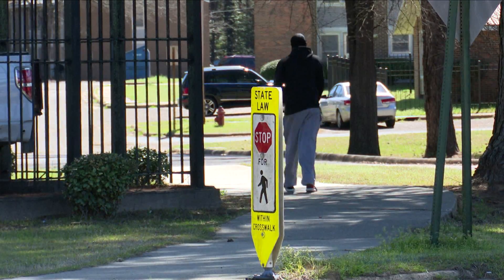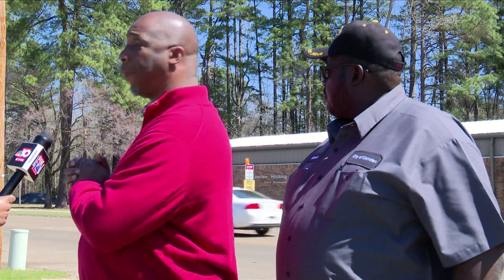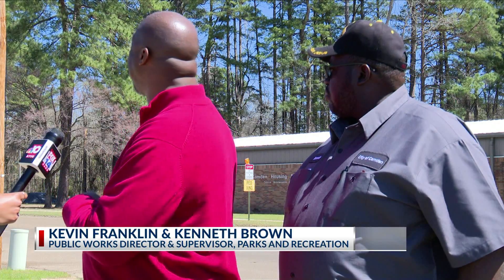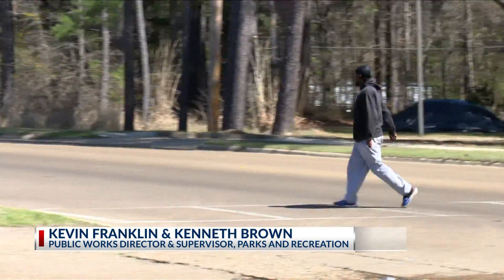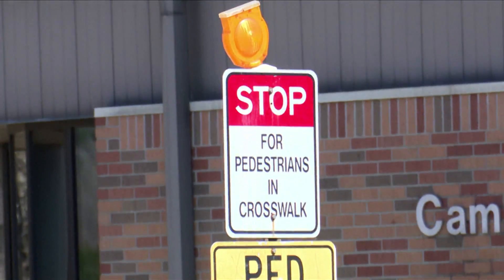Enhancing pedestrian safety in high-traffic areas is much needed for the community. We've had probably four or five accidents right here at this crosswalk — people getting hit — so we want to make it a little bit safer. We want to add some lighting. You'll walk up to it, push a button, and you'll have flashing lights.